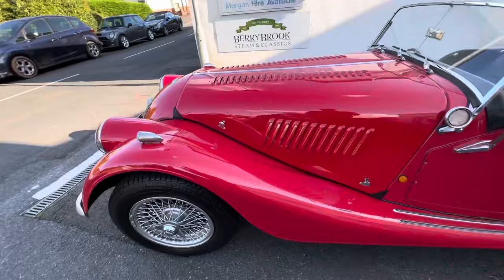Really cracking little car. Give us a ring or pop in and see us. We'll see you next time.